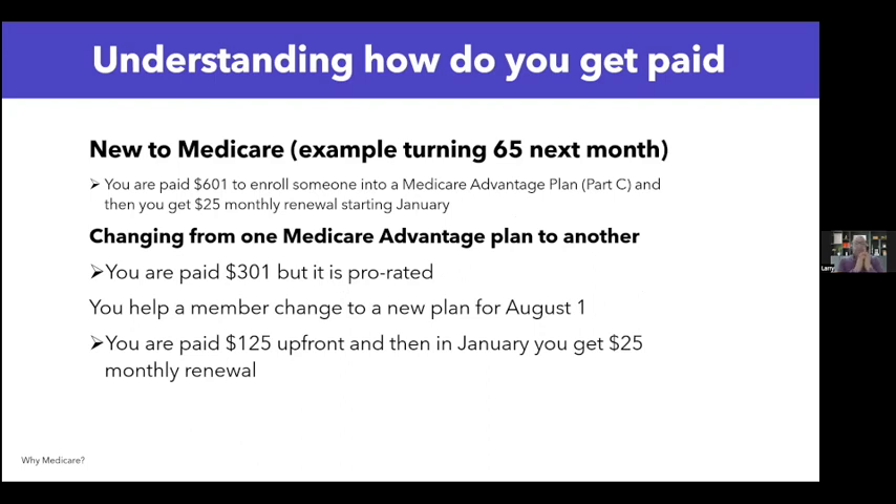Now for Medicare Advantage: same scenario — the person is turning 65, you sit down, explain their options, and they choose Medicare Advantage. You would be paid $601 upfront in the first year. Then starting in January, you'll get $25 monthly renewal — and that is lifetime renewals. That $25 continues for as long as they're your client, as long as they don't switch plans by responding to a TV commercial, direct mail, or another agent.